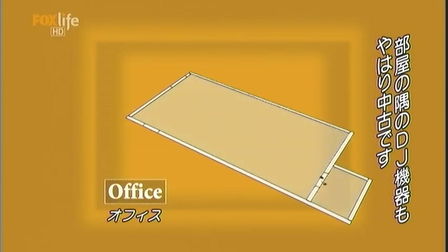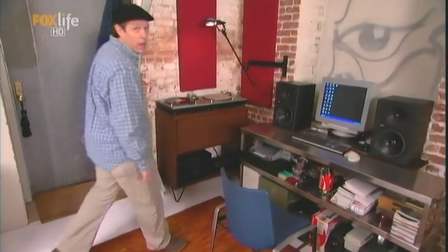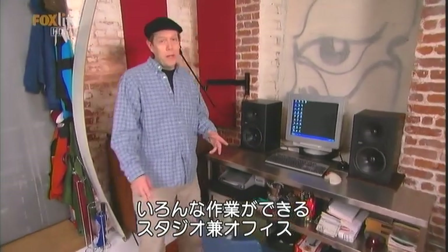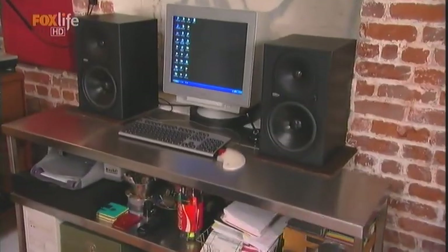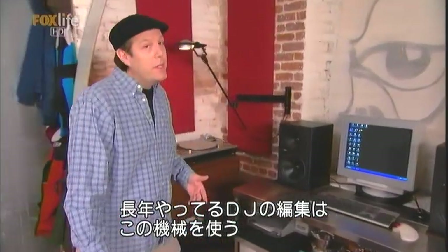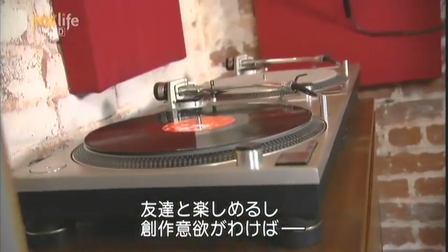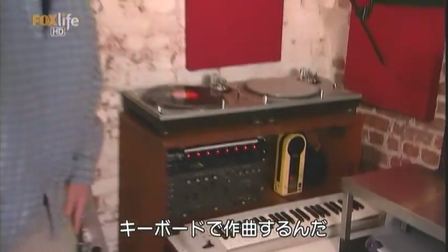Lance set aside one corner of the space for his DJ gear, also second hand. This is the area I call my studio slash office. This is where I get a lot of my work done — study on the computer, do research, and also do remixes. I've been a DJ for many years, and this is my setup. It's great for when you're having friends over, and when I want to get a little creative, just pull out the keyboards and make my own music.